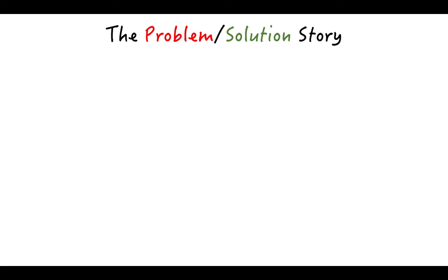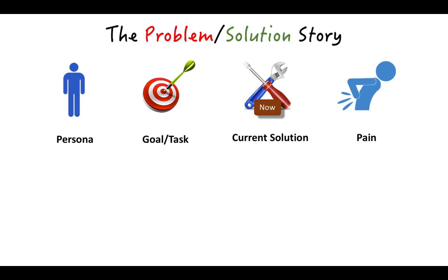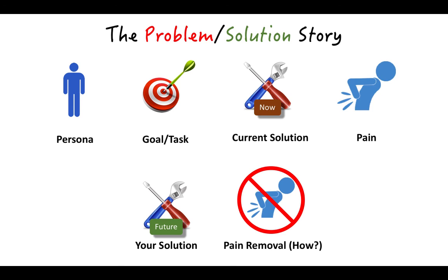So those are two examples of the problem-solution story. To summarize, the key parts to help you build your problem-solution story are: the persona — your main character; the goal or task — what is it that they're trying to do; the current solution — what is the most likely thing they would use today if they didn't have your product; the pain point — really important, so using the current solution, what's the most painful thing about it; then of course your solution and your product; and finally, how does your product eliminate or reduce that pain?